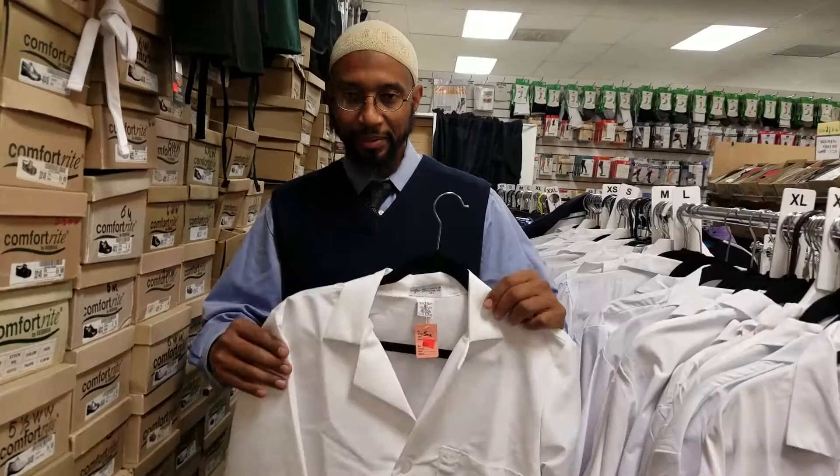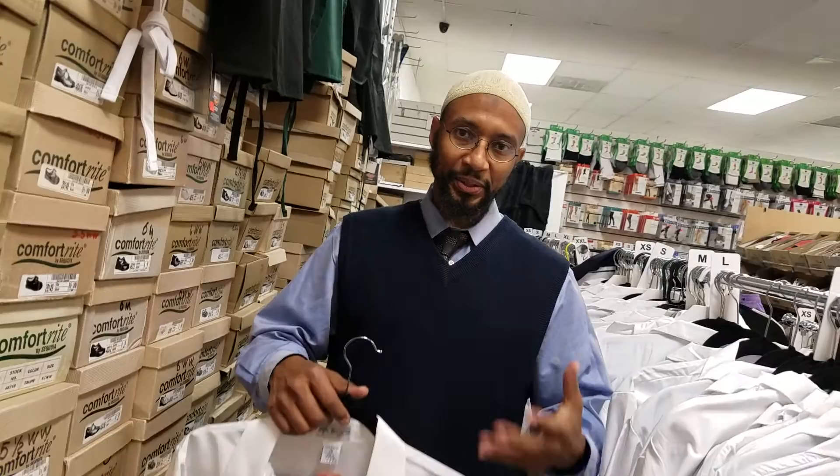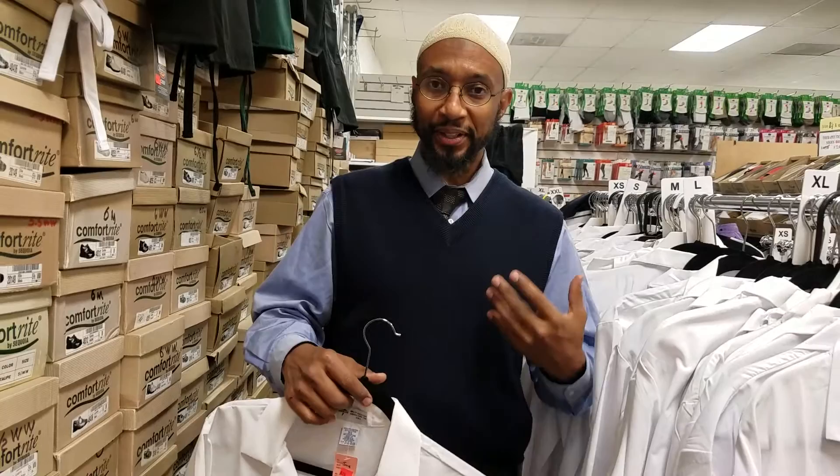I've spoken with companies that do 100% cotton lab coats. I wouldn't suggest getting a 100% cotton lab coat. They pick up dirt and grime very, very easily, they're hard to keep clean, and they can tend to fray.